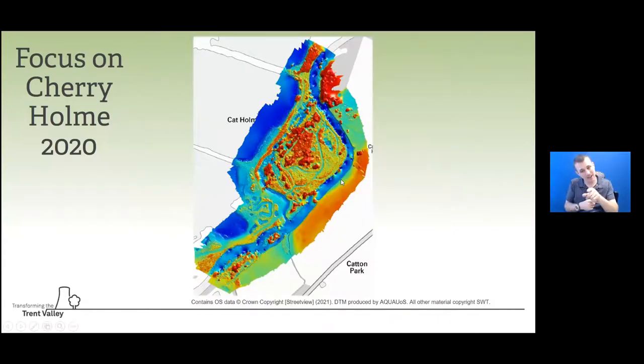This is the digital terrain model for Cherry Holm - the red areas are trees on the island, then grassland, and the dark blue is where water is coming through the channel. We can take a cross-section across the new channel to show its profile or shape, run it through a model to predict how it will behave in different flood events, and then check whether that section changes in future digital terrain model surveys. This is some really valuable capability.